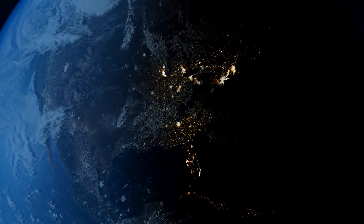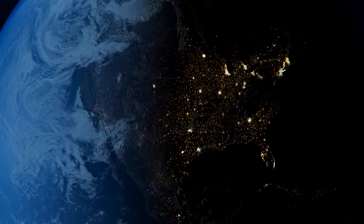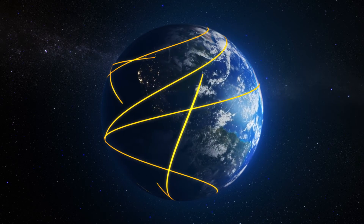The U.S. electric grid includes over 450,000 miles of interconnected high voltage transmission lines, enough to circle the earth 18 times.